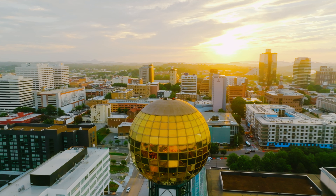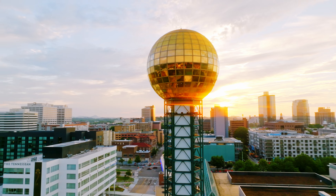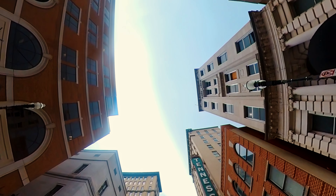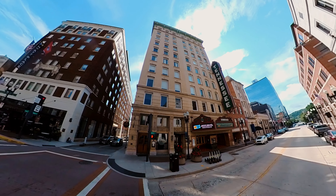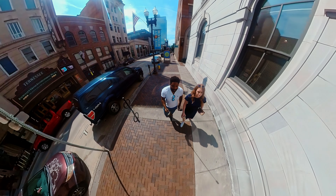A quick jaunt over the bridge and you're already in view of one of the most unusual structures in the city. The Sunsphere is at the center of the World's Fair Park, which sits on the former fairgrounds of the 1982 World's Fair hosted in Knoxville.